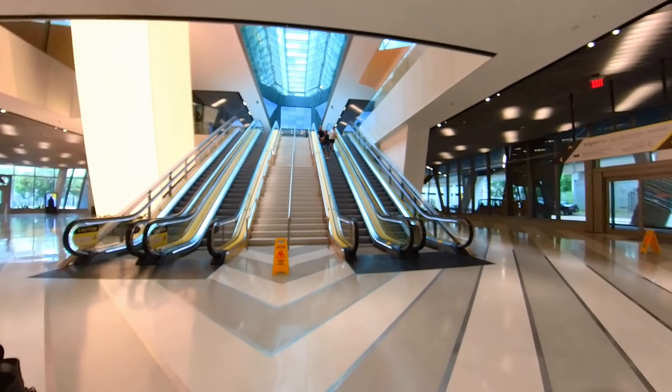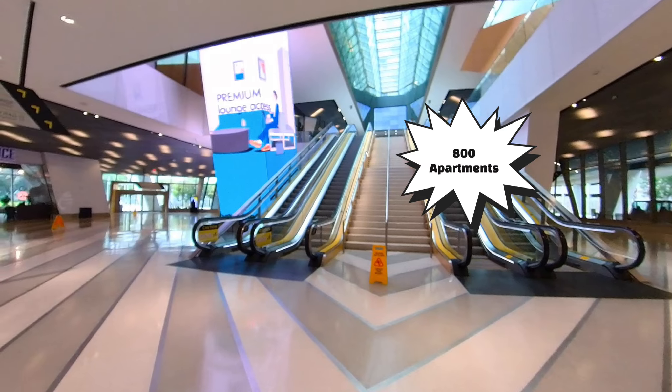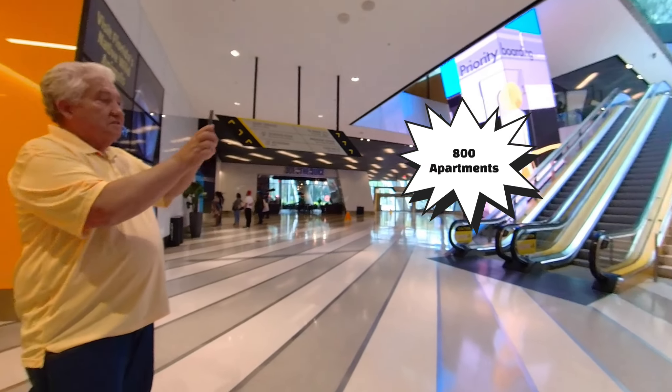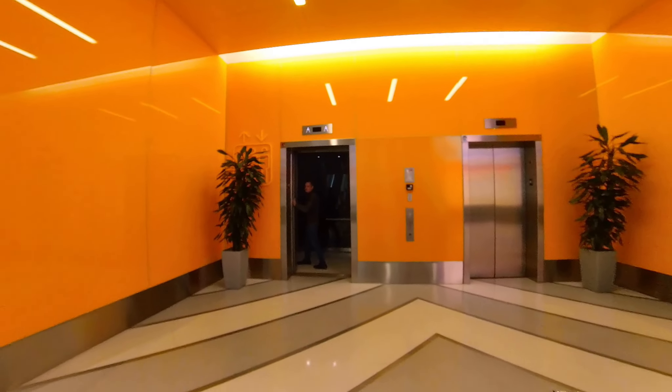Our guide is telling us that there are 800 luxury apartments upstairs that are all rented out. The Brightline building is new and right downtown, so it was a very desirable place for people to live. We're going to head upstairs to the terminal level.